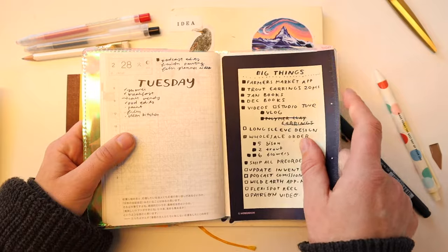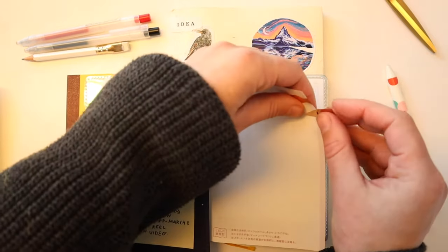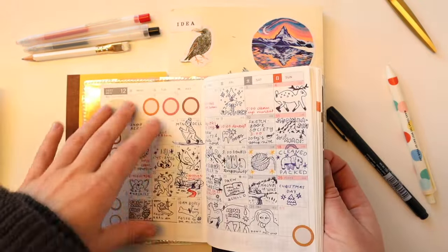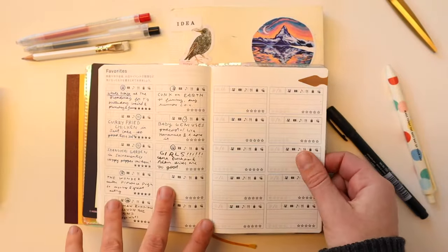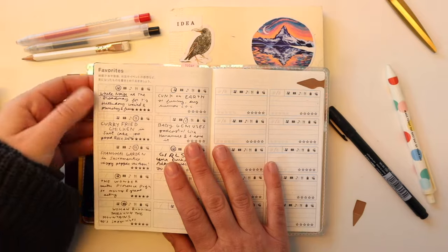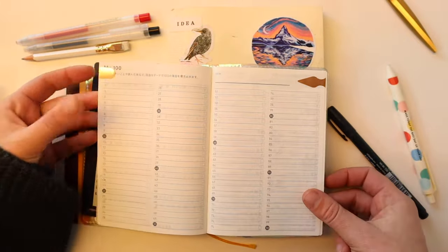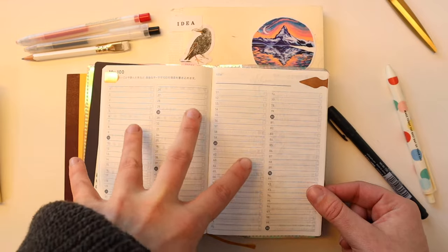I also have these book darts — these ones are thin enough for the Tomoe River paper to just mark a single page, which is really nice and satisfying. I usually have one on the monthly page I'm on and one on my daily habit tracking pages. There's a little favorites list in the back which I've been really enjoying — I wish it was longer. I haven't been separating it by category; I'm mixing movies, TV shows, food, music, and books all together. There's also the My 100 section which I haven't used at all — I'm thinking maybe a gratitude list or things I like to draw.